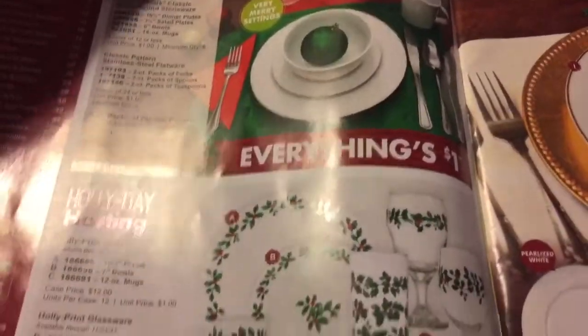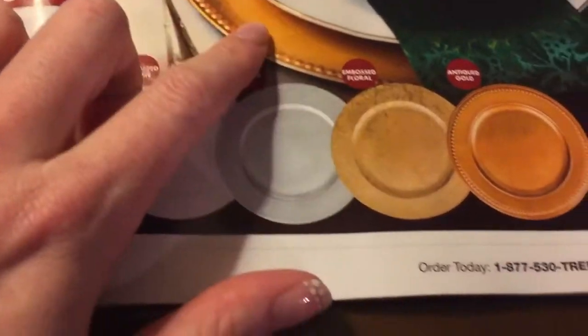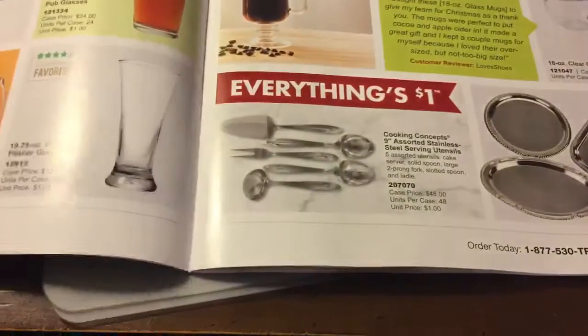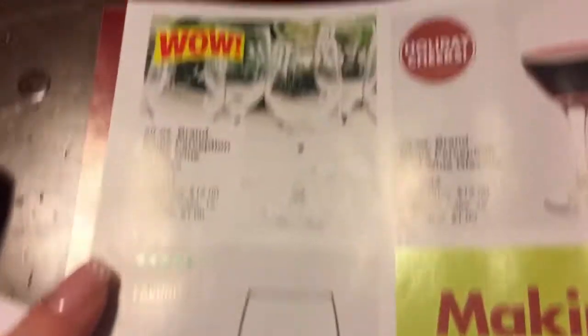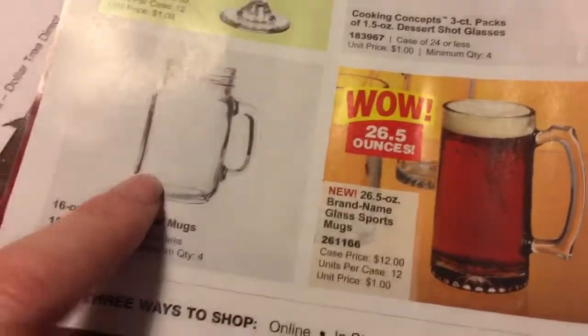I'm just going to scan through — I hope you'll be able to see and hopefully there's not going to be too much glare. Those are really pretty. I have some gold chargers but I do not have these — I really like these. The ones I have aren't as gold-looking; they're like a gold color but not actually gold. We live in South Carolina so that's a good southern thing.